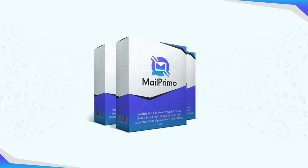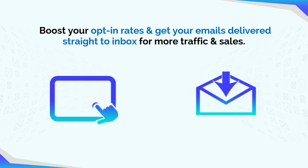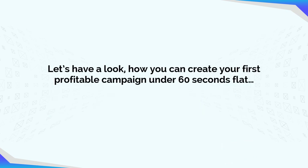MailPrimo is the ultimate solution to boost your opt-in rates and get your emails delivered straight to inbox for more traffic and sales. Let's have a look at how you can create your first profitable campaign under 60 seconds flat.